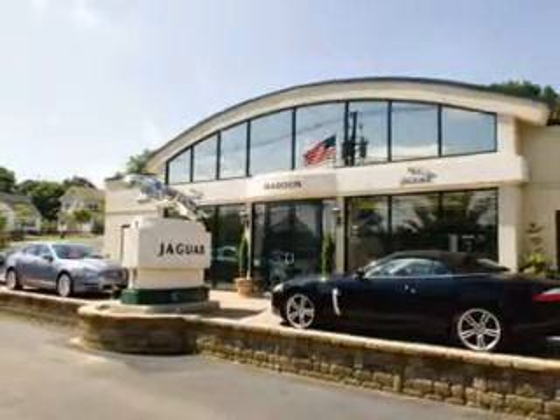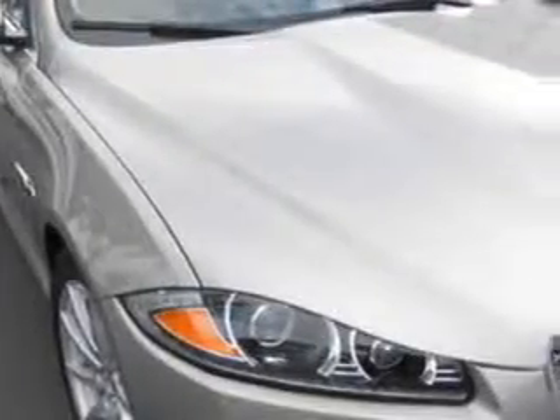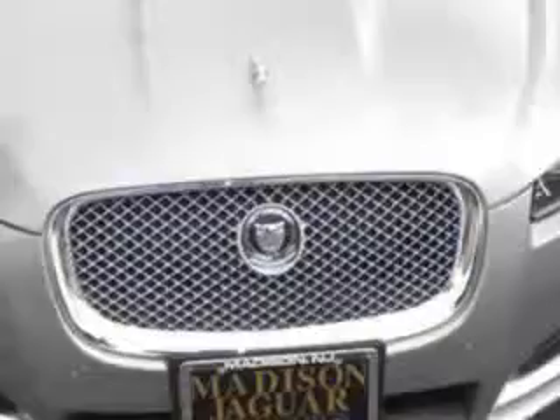Madison Jaguar is proud to offer this hand-picked, pre-owned vehicle. This 2012 Jaguar XF has an 8-cylinder engine and an automatic transmission.